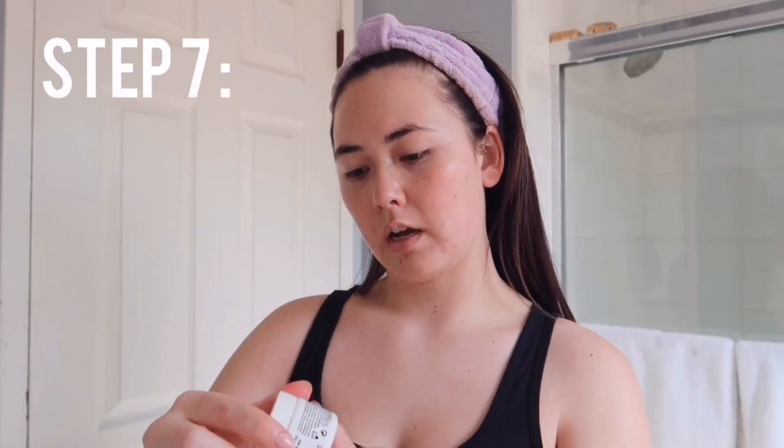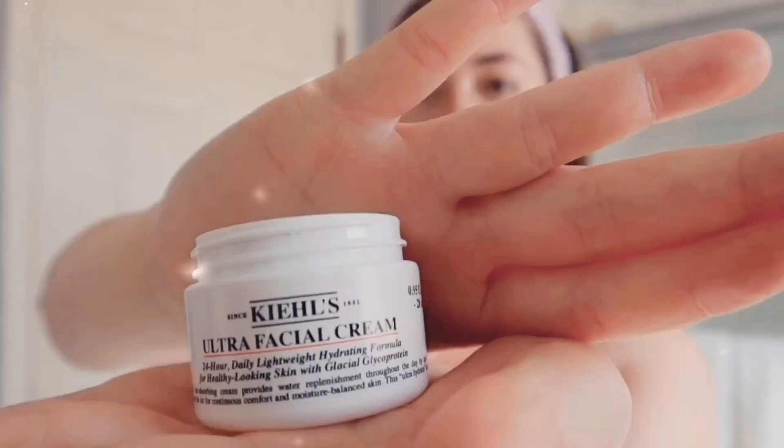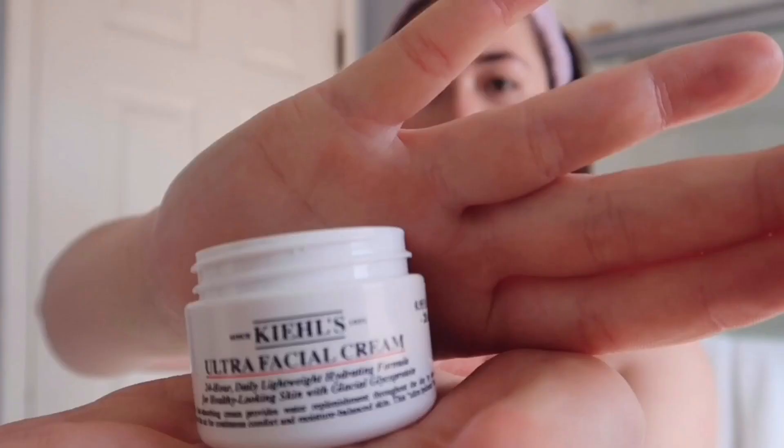Once that's on, I go in with my moisturizer. Right now I'm trying out the Kiehl's Ultra Facial Cream. It's nice and thick and creamy, so it's good for locking in hydration, especially right now when I'm indoors most of the time and my skin is extra dry.